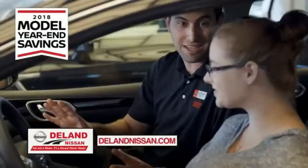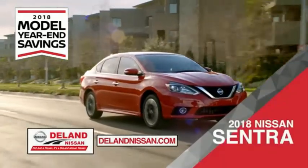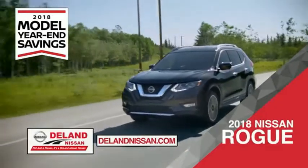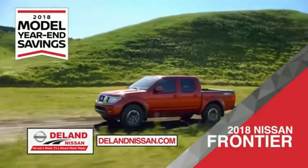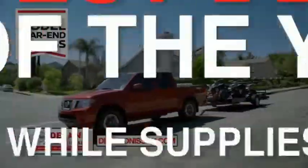Get ready to play big and save big with Deland Nissan during the 2018 model year in savings events. Save on the 2018 Nissan Sentra, impressively styled and crafted just for you, or the family-friendly SUV crossover — the 2018 Nissan Rogue or Rogue Sport. Or work smart and play hard in the 2018 Nissan Frontier Truck. Save big on all 2018 models before the end of the year, but only while supplies last.